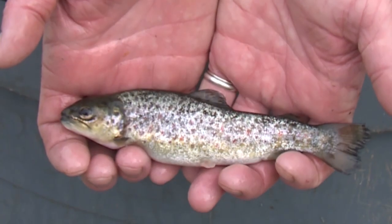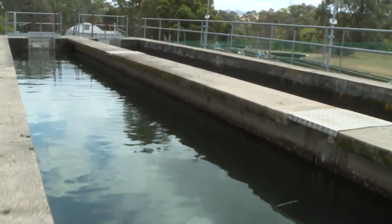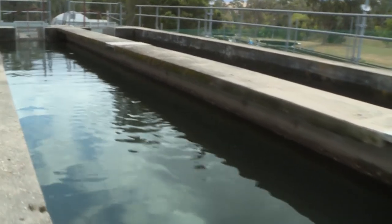Future broodstock are separated at this stage for use in the breeding program in three years' time. This is a random selection from the entire population to ensure genetic diversity is maintained. The trout are then transferred to large raceways, each capable of holding two tons of fish, or between 3,000 and 90,000 fish depending on their size.